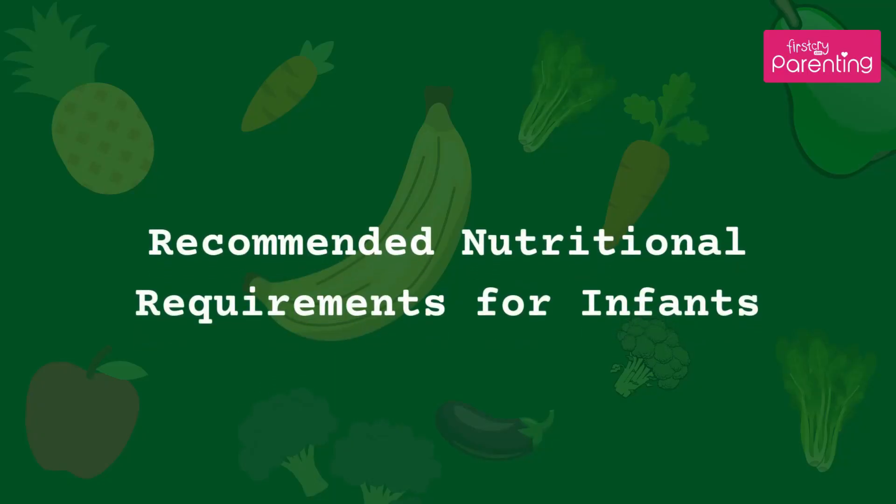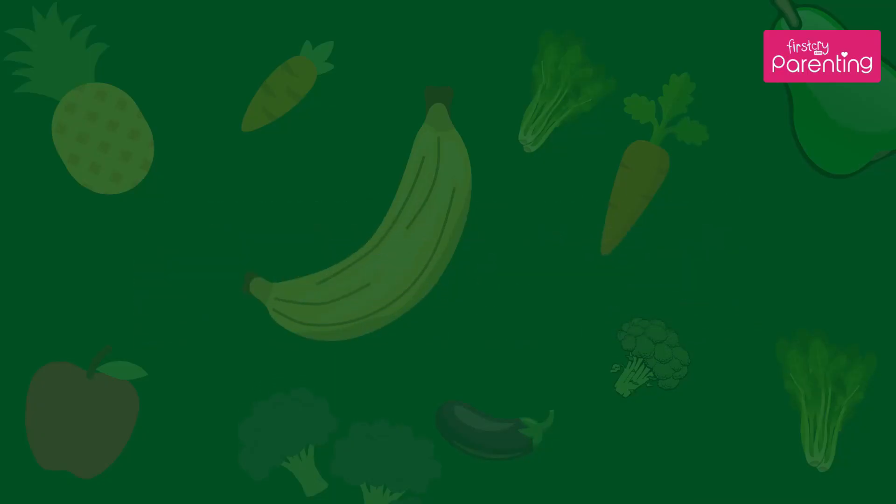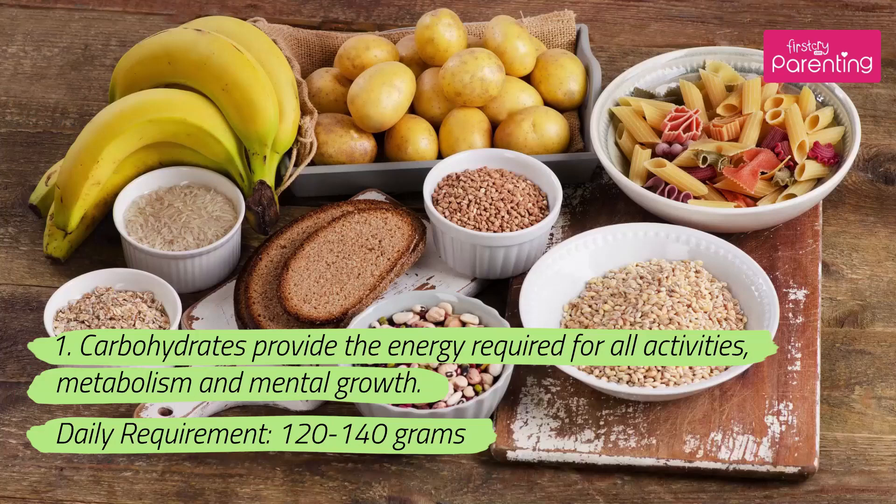Recommended nutritional requirements for infants. 1. Carbohydrates provide the energy required for all activities, metabolism, and mental growth. Daily requirement: 120–140 grams.